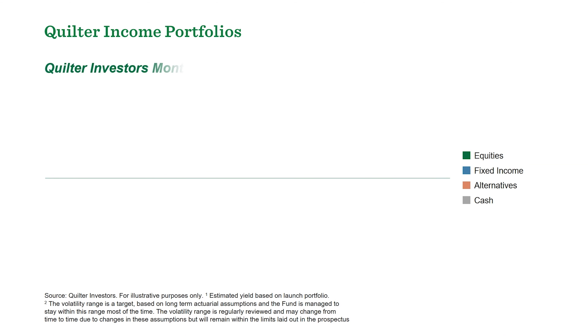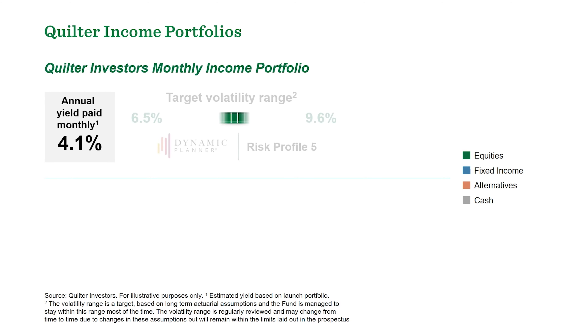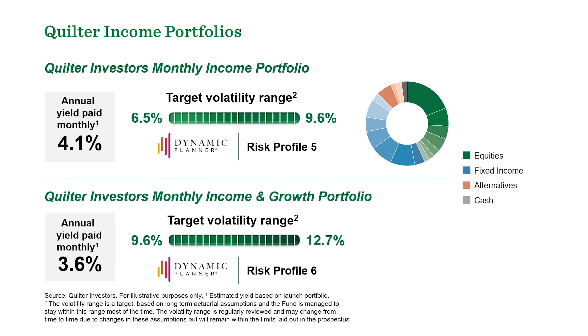The Quilter Investors Monthly Income Portfolio targets a slightly lower level of risk but hoping for a higher level of income. And the Quilter Investors Monthly Income and Growth Portfolio is designed for clients who have a slightly higher risk tolerance and who are willing to forego a little bit of the income but hopefully for a slightly greater total return.